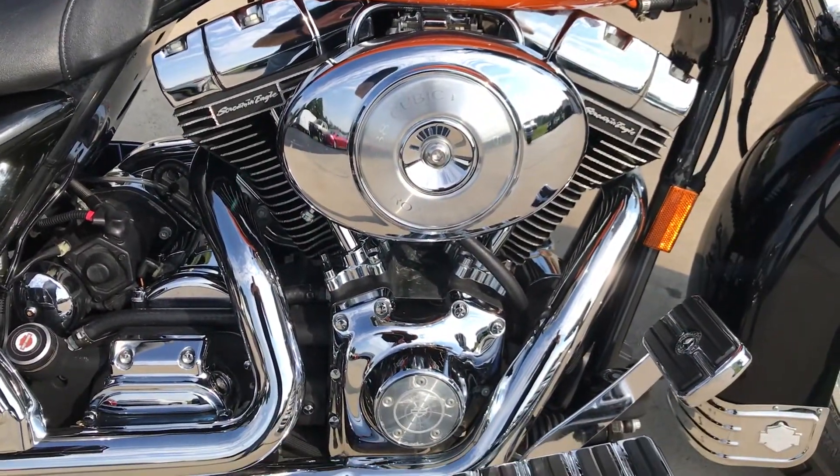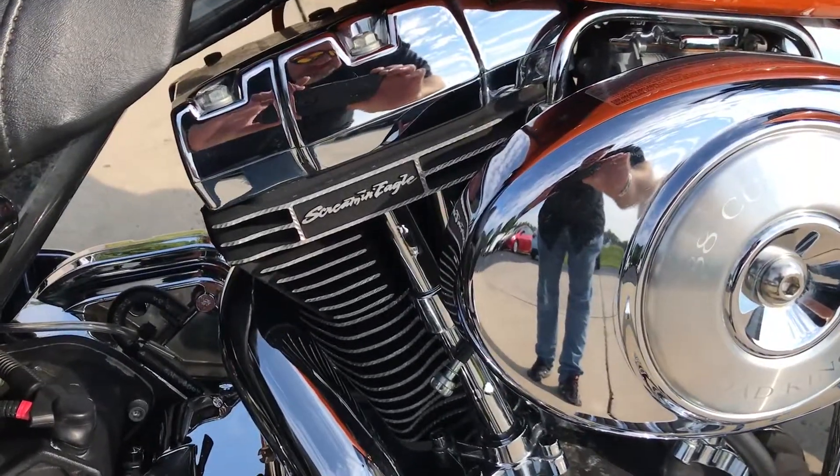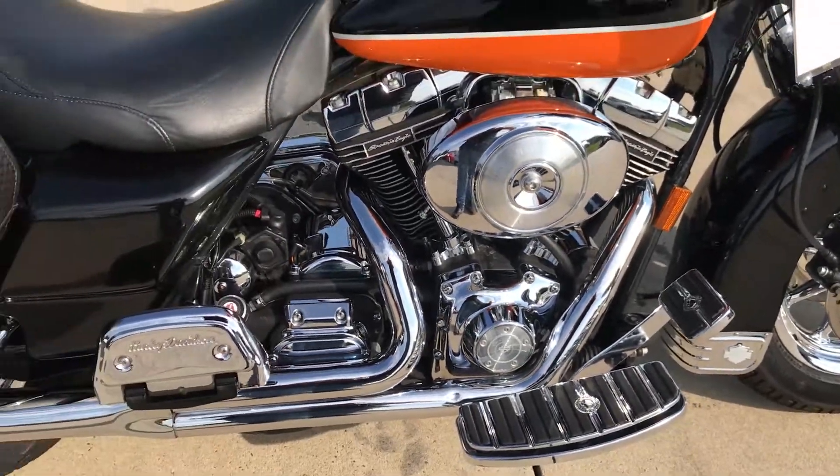This was an 88 cubic inch — we built it up to a 95 cubic inch. Screamin' Eagle cams, pistons, heads. This bike is a hot rod.